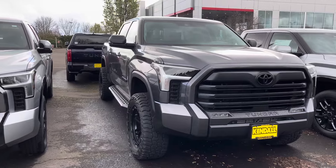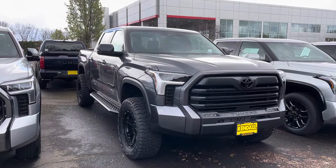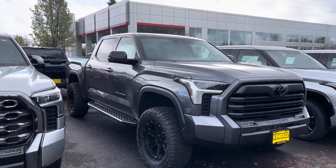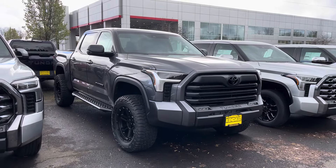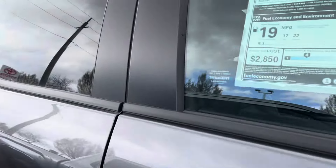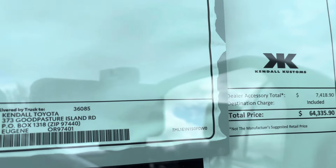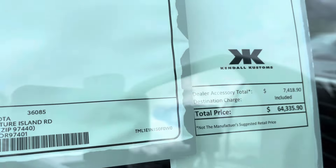We've been doing Tundras on here because the 2024s are out right now and prices are sky high. You guys aren't happy with the new Tacoma's turbocharged four-cylinder, but here you've got the twin turbo V6. So this truck starts at $56,000 but they added a bunch of accessories and the new total comes out to $64,000 — up about $7,418.